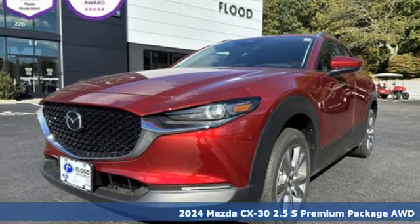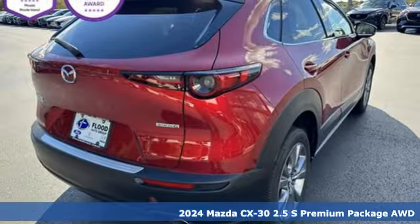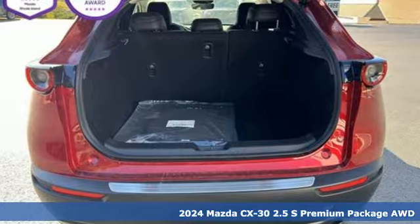It's a new 2024 Mazda CX-30. With Mazda, driving's what matters most. It boasts an impressive list of features like these.